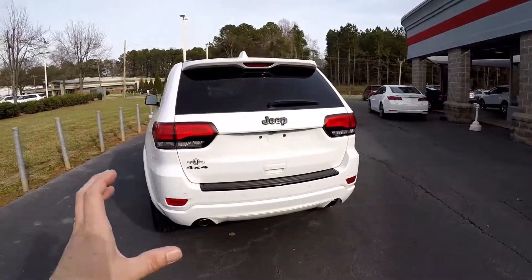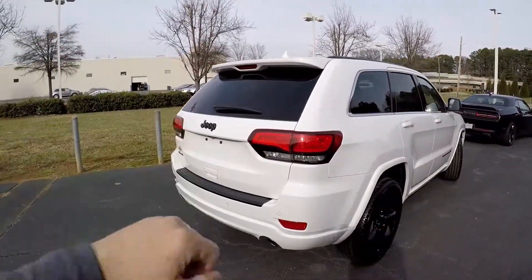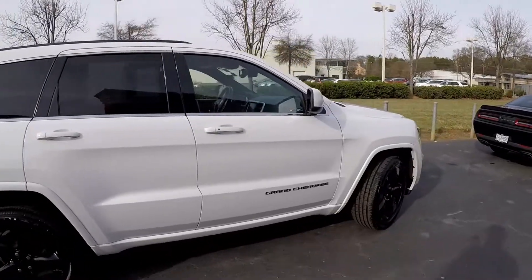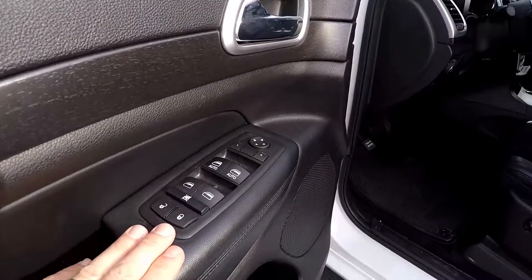The driver's side looks great. We're looking for scratches, any scrapes, any imperfections — love the blackout badging. Everything on the passenger side looks good as well. The vehicle's been well maintained.